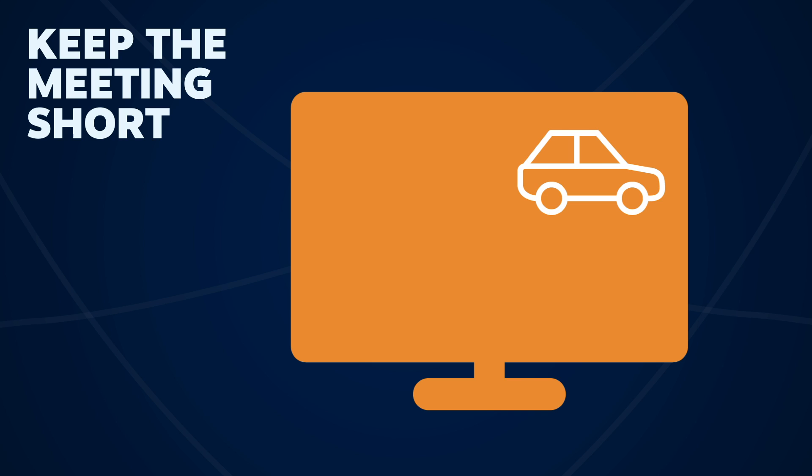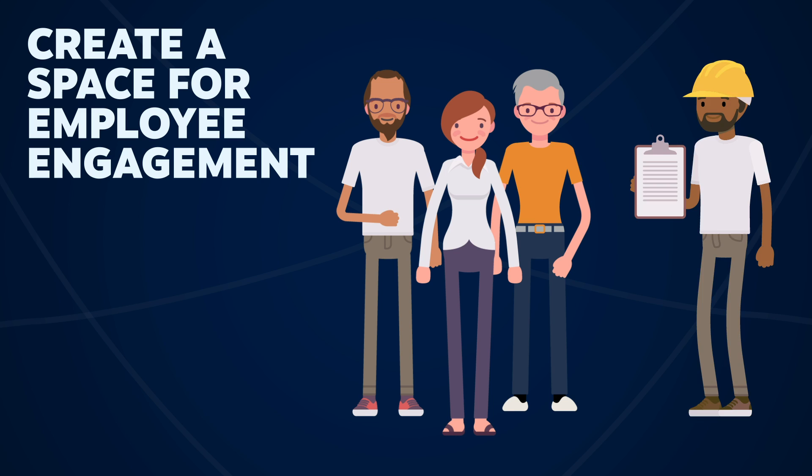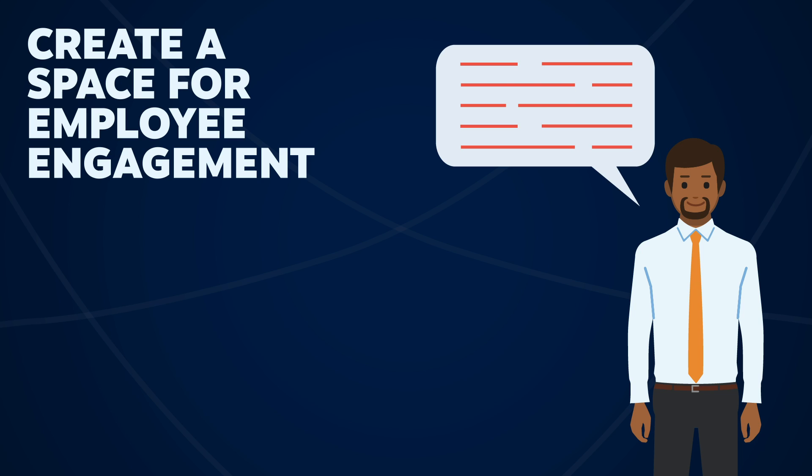Create a space for employee engagement. Part of conducting a safety meeting is creating an inviting space for employee engagement. Encourage employees to ask questions, voice any concerns they might have, or simply provide feedback on the material you are covering. It can also be helpful to ask trusted workers to share experiences and recognize employees who are doing the right things. Don't forget to invite management to come to the meetings — they need to hear from employees, too.